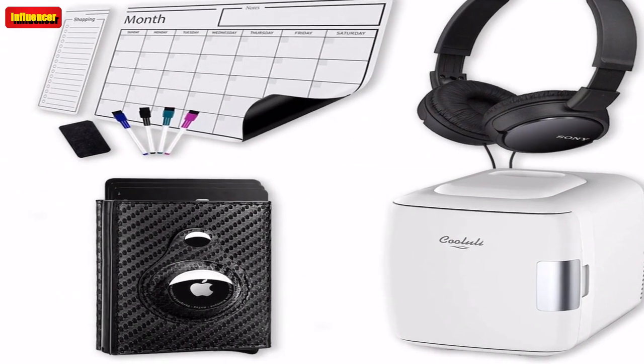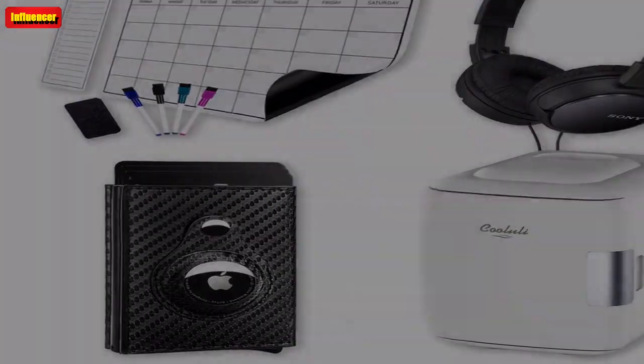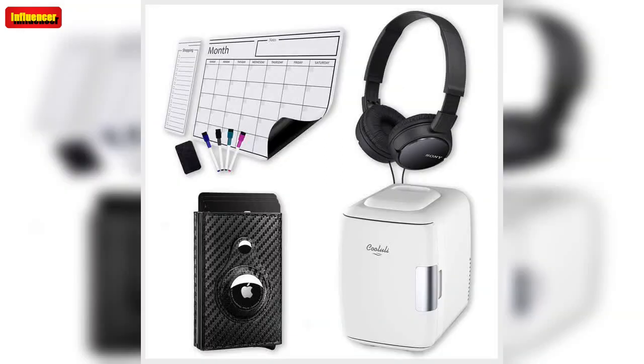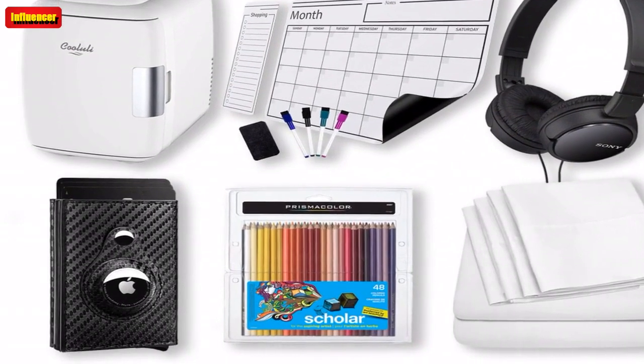By May Jade Roller and Gua Sha — relax and take care of your skin with this two-piece set. It comes in 6 colors and has 5-star Amazon reviews.